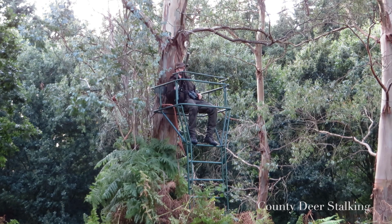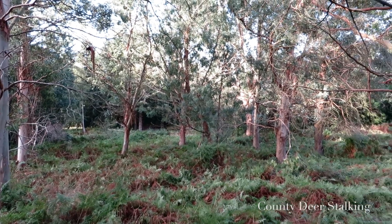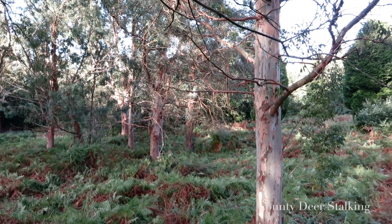This part of Norfolk not only presents some unusual countryside but it's also home to four of the UK's six species of deer, including red, fallow, roe, and of course muntjac.